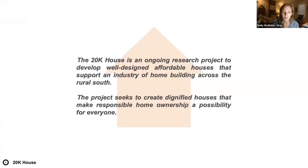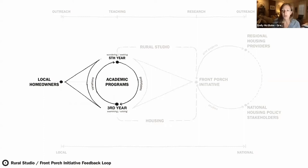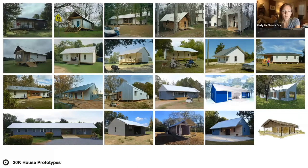Joanne's house is an example of one of those houses. The 20K House is an ongoing research project to develop well-designed, affordable houses that support an industry of home building across the rural South. The project seeks to create dignified houses that make responsible home ownership a possibility for everybody. The academic and research programs at Rural Studio create a loop between thinking and practice. In 17 years, over 25 different prototypes of 20K houses have been built.